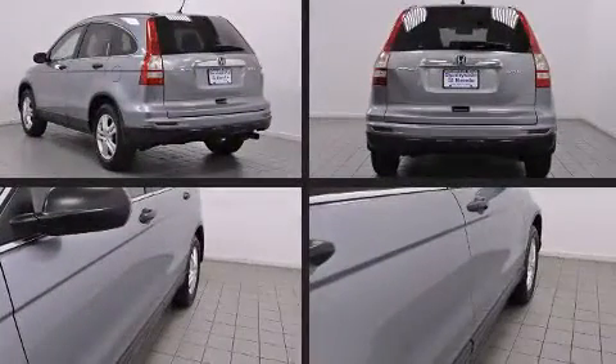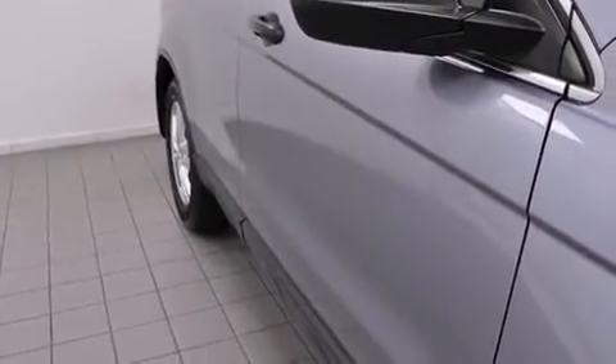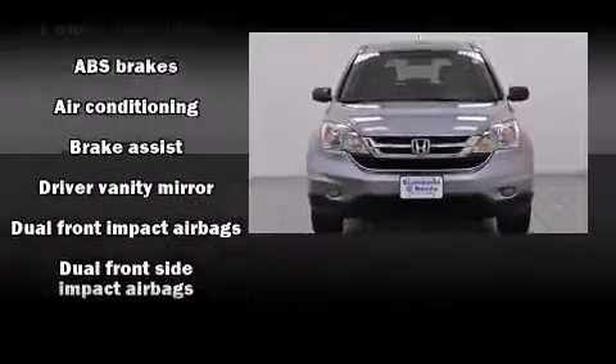Passenger security is always assured thanks to various safety features such as front and side impact airbags, traction control, a panic alarm, and four-wheel disc brakes with ABS.